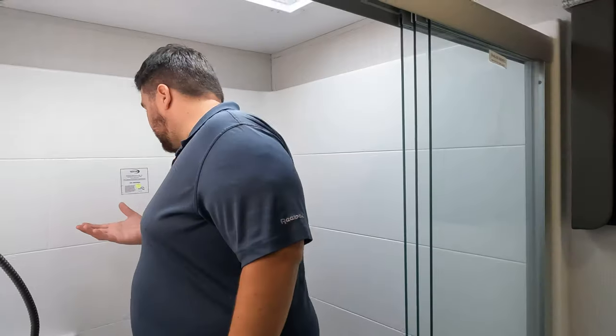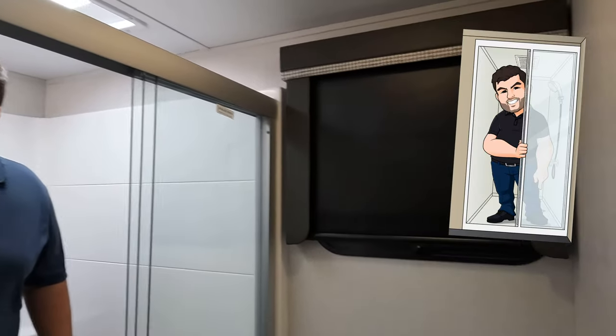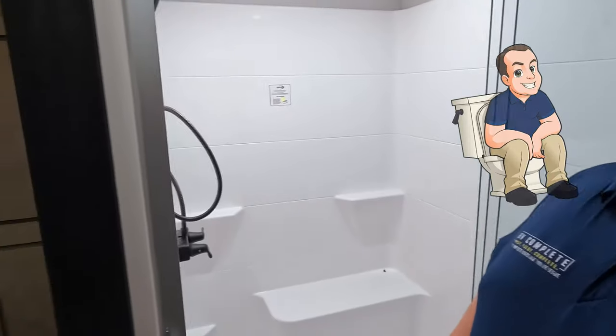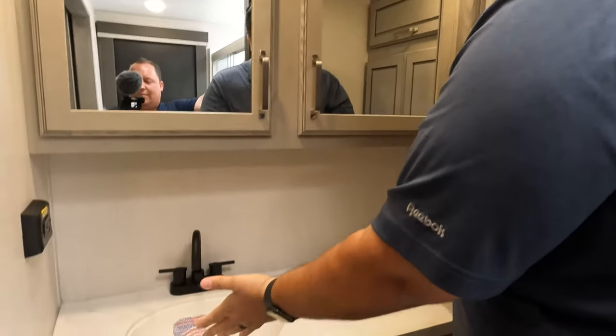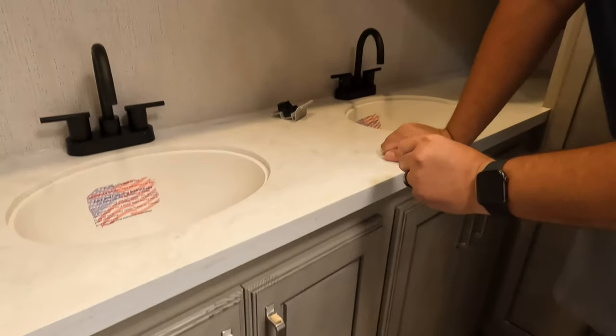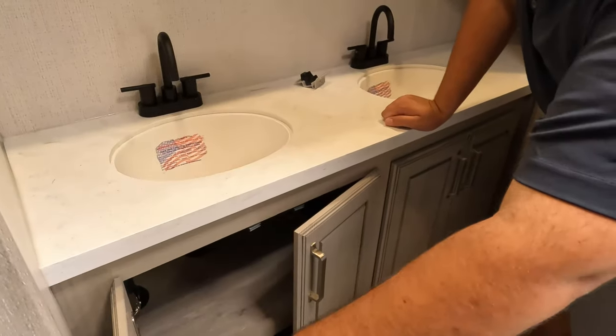Look at this amazing king shower — step right in. The width, depth, and height are incredible. This passes the shower test without a doubt. The toilet placement is solid too — no contact zone, plenty of space. Nice medicine cabinet with double mirrors, double sinks, solid surface countertops — definitely an upgrade versus the Avalanche — real wood finishes, and all this storage. It's also prepped for a stackable washer and dryer.